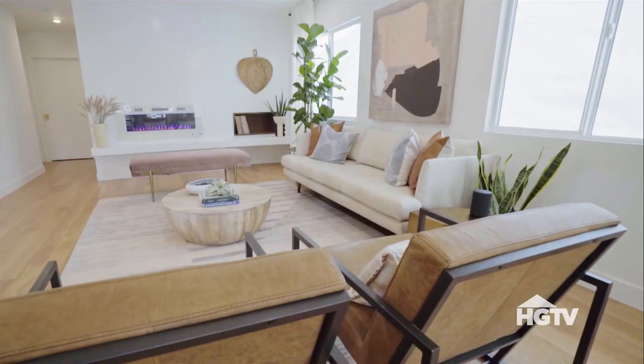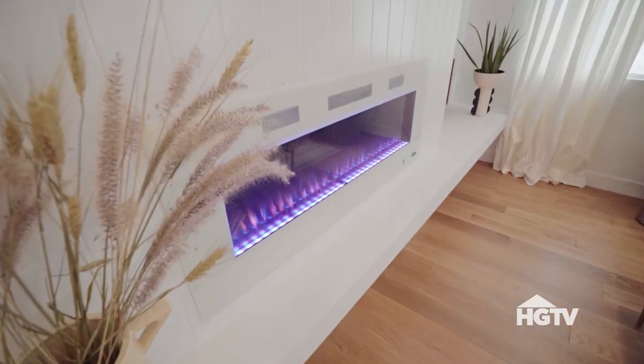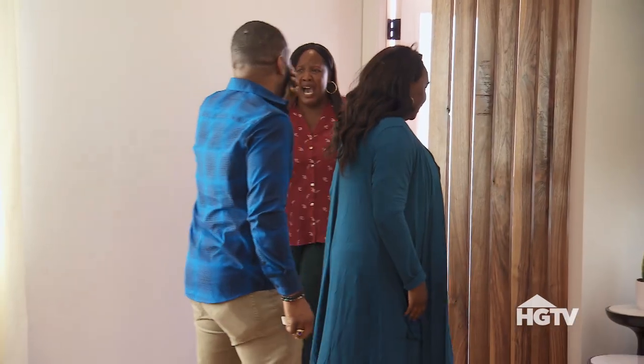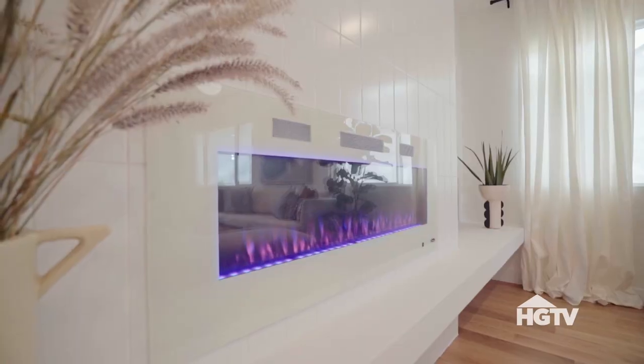Oh my god! Look at that — look at this! What do you think? This is amazing. This is me. This is Tom.